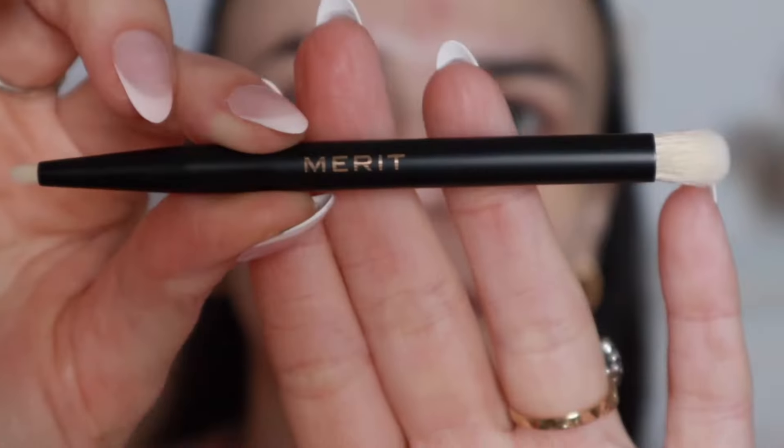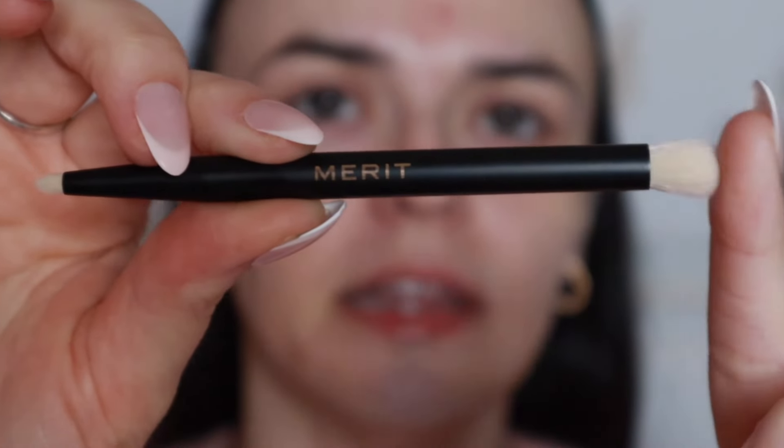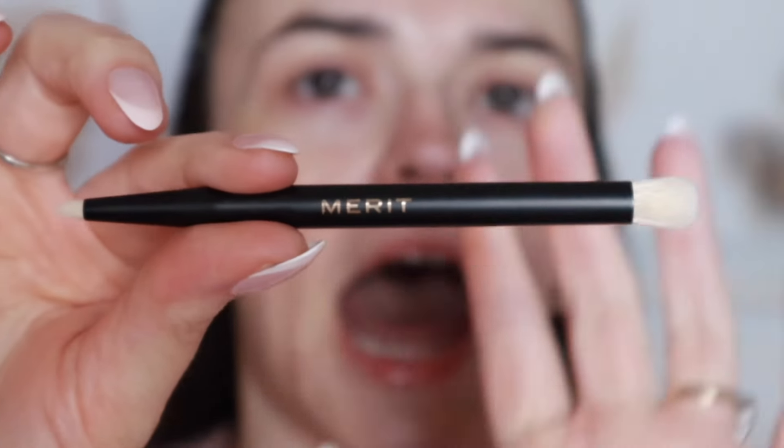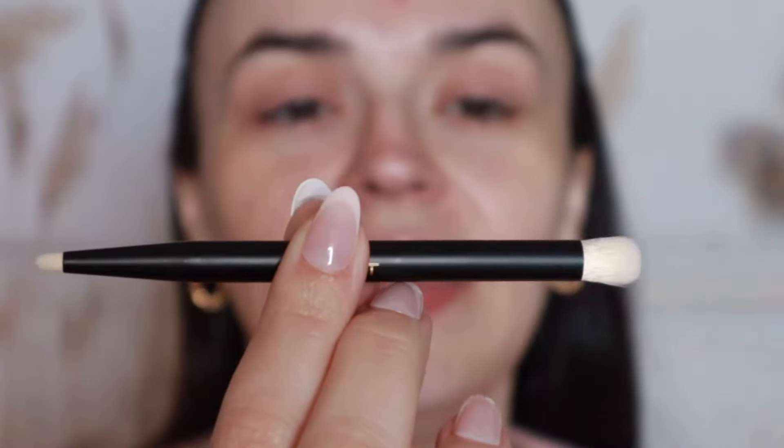I also picked up this little eyeshadow brush from Merit. It has a larger end and a really small little end for the under eye. I bought it to go with my little Merit single shadow, not specifically for this palette, but I have Merit's other brush too — they only have two so far. It's a cute little tiny brush, perfect for traveling and one-and-done looks. I do love it with the Merit shadow, though I'm not using that today with this palette.